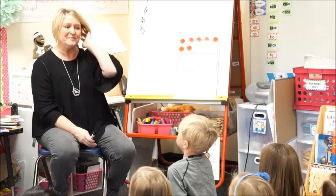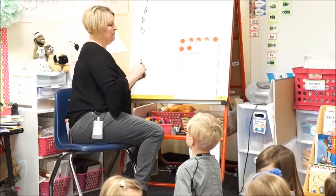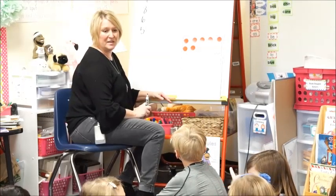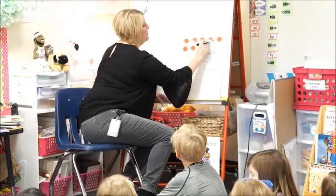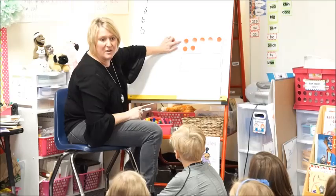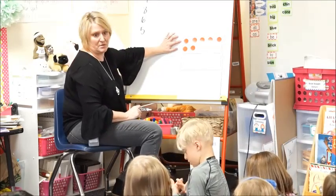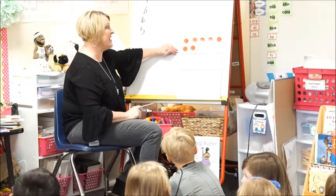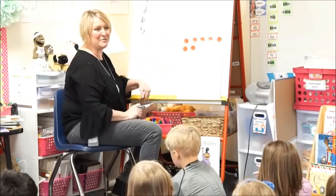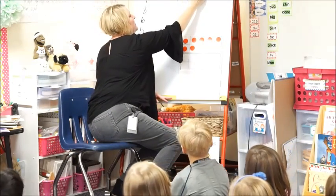All right, who's got one? Greenlee's got four. Tell me one way that you see this, Greenlee. I see five and two. And how do you see that? Five on the top and two. Five on the top. Greenlee, did you have to count all five of these? How did you know it was five? The 10 frame has five on the top and five on the bottom, so Greenlee knew that the whole row was filled. She knew that was five, and then all she had to remember was two more. So Greenlee says five plus two equals seven.